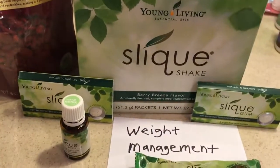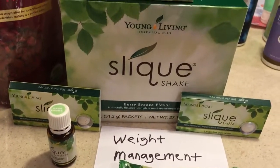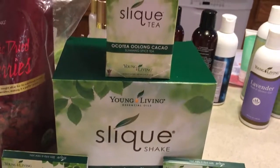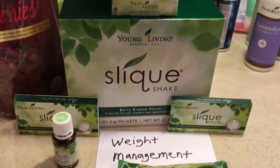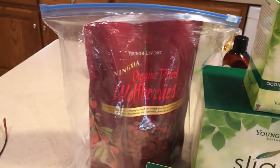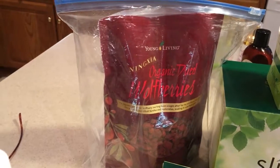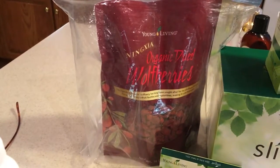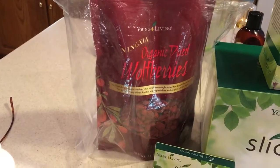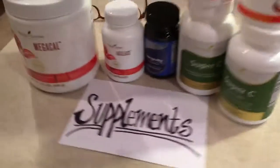How about weight management? All of our Sleek products are yummy — the Sleek shake, the gum, and the tea — and then my favorite, I love the Sleek bars. The Ninja Wolf Berries are delicious. I eat a handful after lunch and dinner. They're healthy and take care of any sweet cravings.